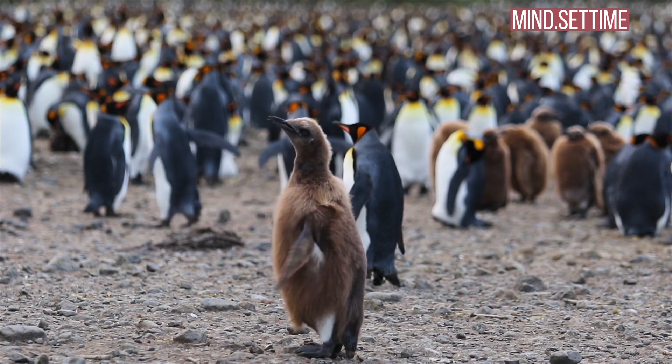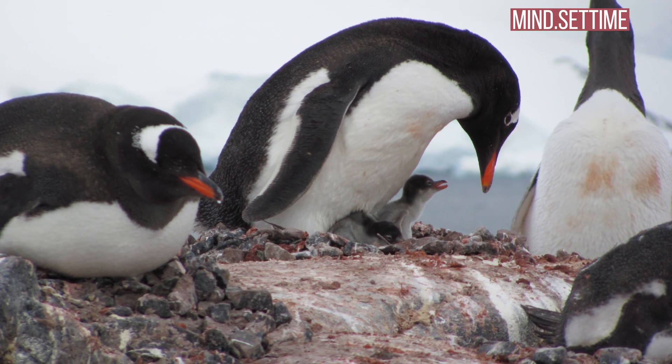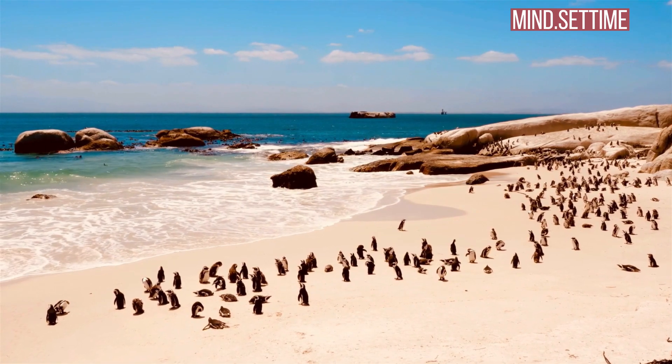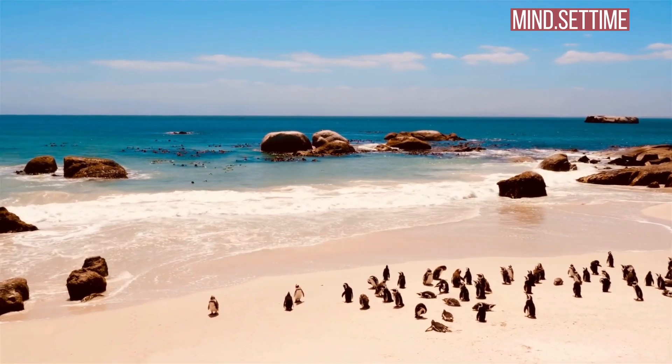So the female, who leaves the colony over winter, gives the egg to her partner, who carefully puts it on his feet and covers it with a skin fold. In this way the egg is kept toasty warm at about 38°C, while the outside temperatures can drop well below -35°C.